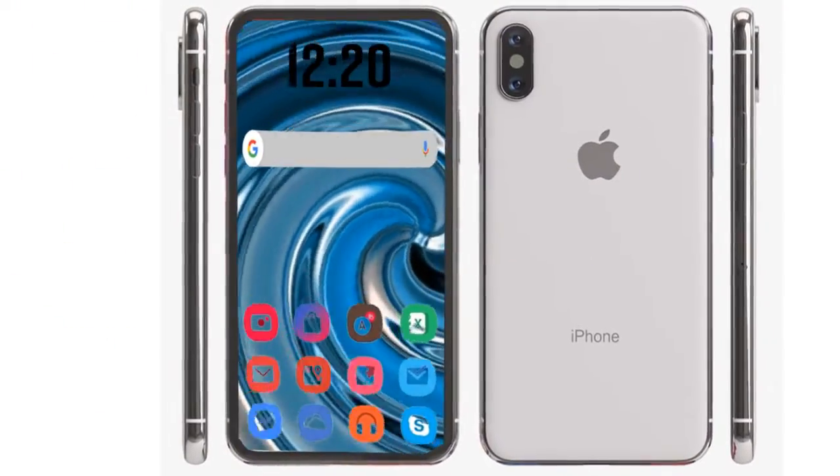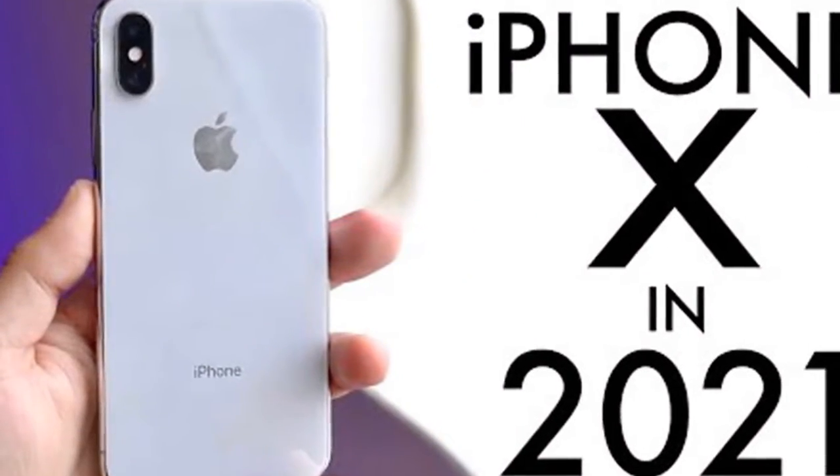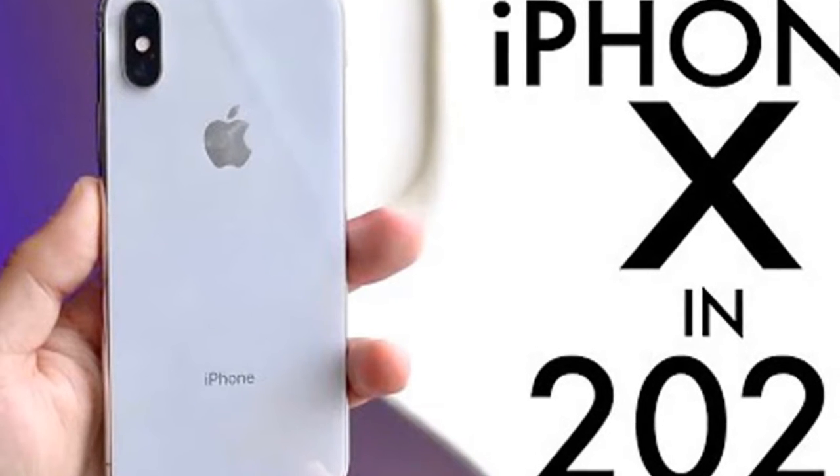The iPhone X has the best display Apple has ever made, surprising even Samsung's OLED panel performance. Apple's display has been highly rated in the phone space for years.